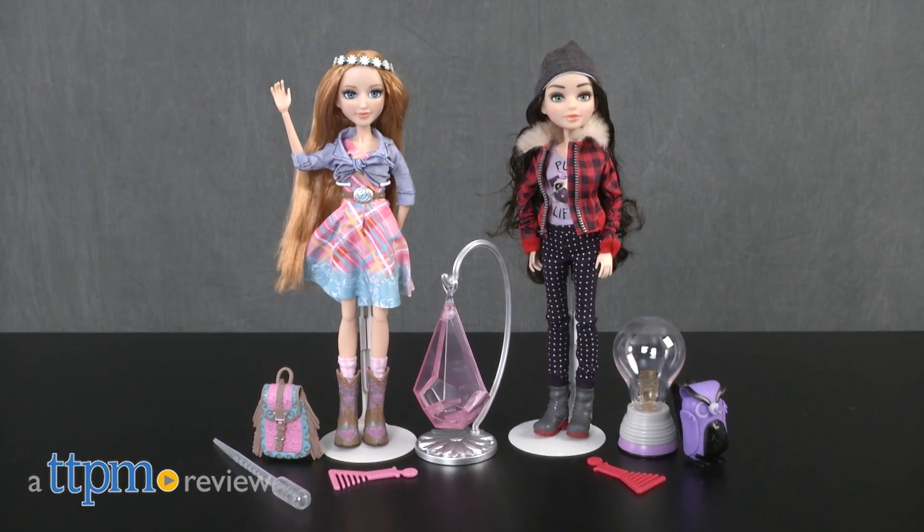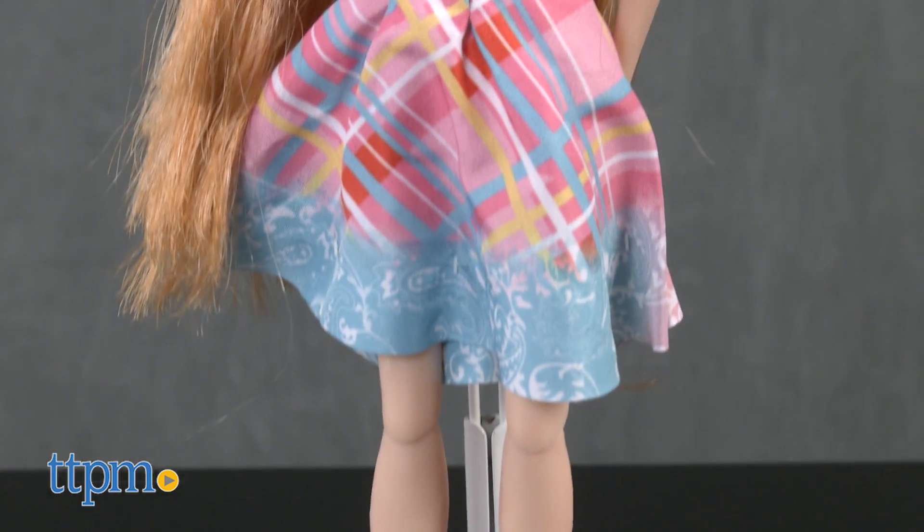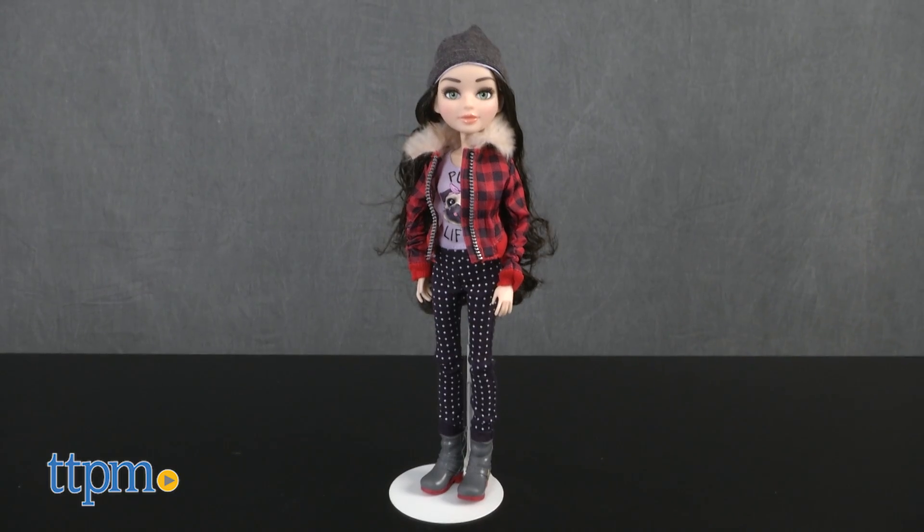Looks like we're picking up steam! Hey guys, it's Carlissa from TTPM and it's experiment time with Project MC Squared, Ember's Hanging Garden, and Michaela's Glitter Lightbulb by MGA Entertainment for ages 6 and up. Inspired by the Netflix series Project MC Squared, the Project MC Squared dolls are all about their STEAM.